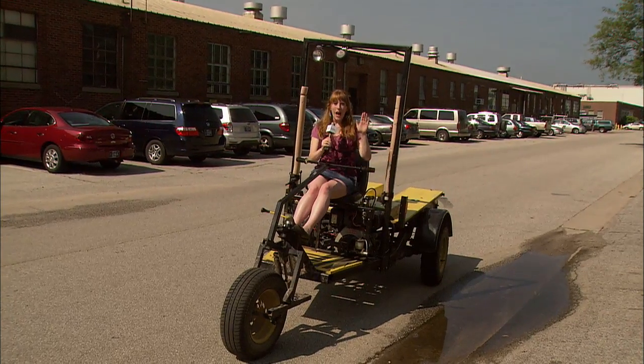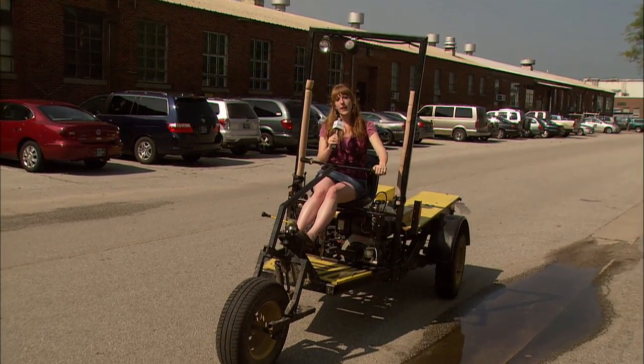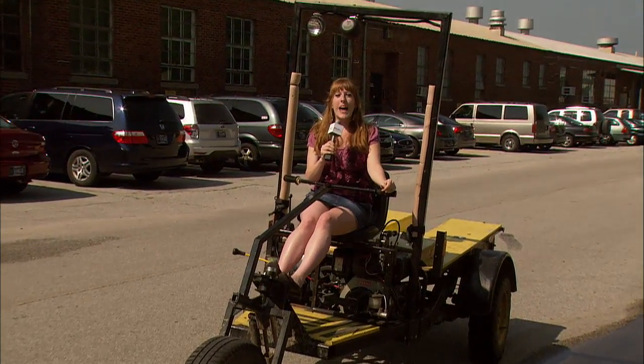The BUV is yet another example of how Purdue is having a global impact. For Boiler Bites, I'm Bitsy Mattitol.